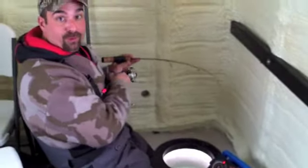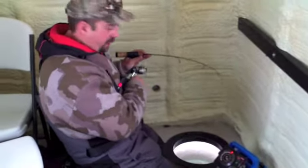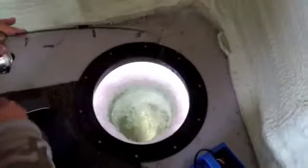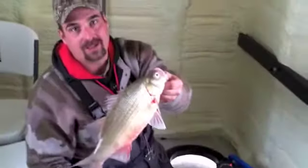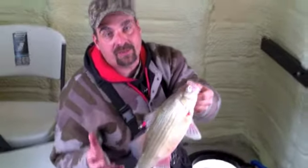Well, where have we seen this before, boys and girls? One of us cannot be fishing — one of us has to be filming. Believe it or not, this is actually a smaller one. You know we're fishing deep water when the eyes bulge out when you bring them in.